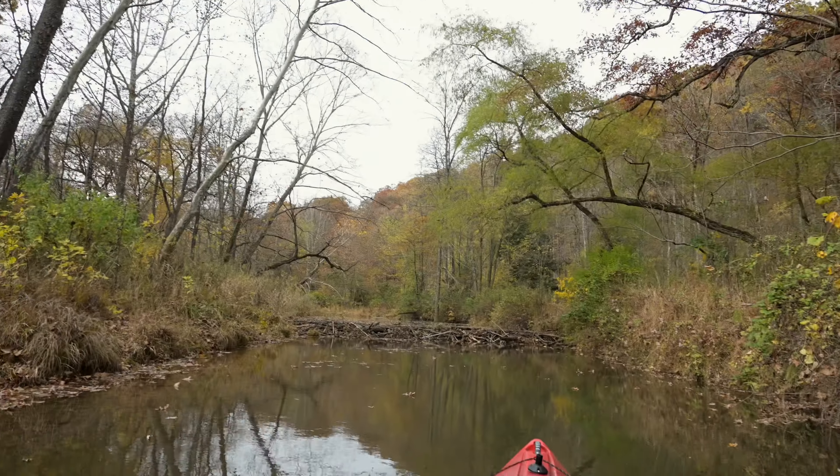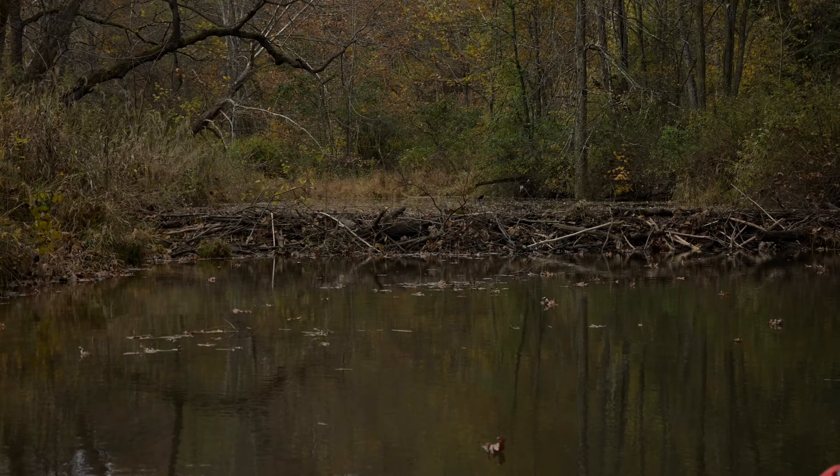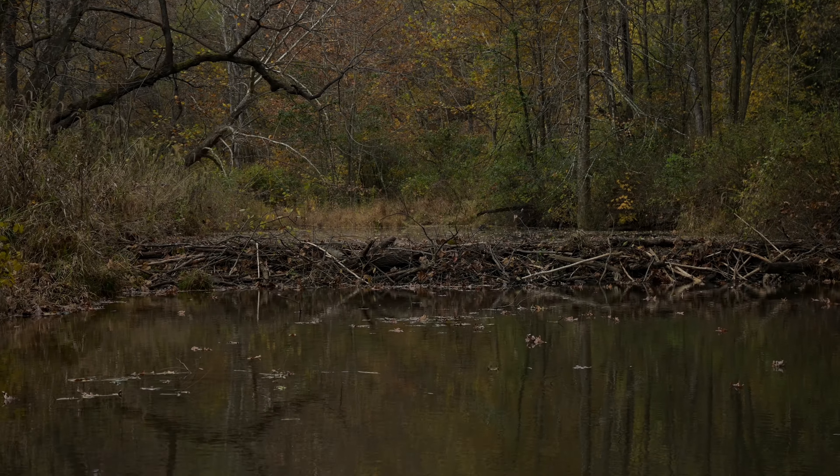Well, this is a new turn of events. On the back of the creek here, there is a huge beaver dam. I'll just turn the camera around so you can see. Like, holy moly.